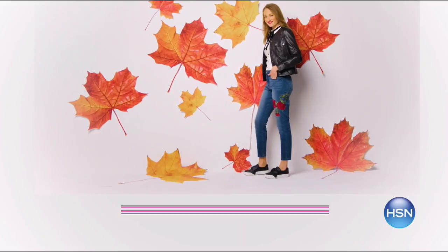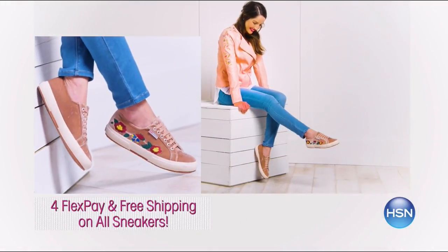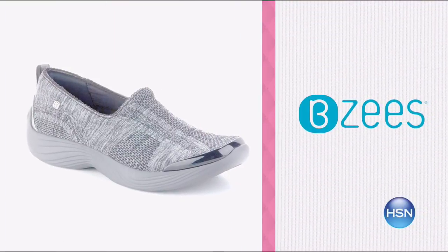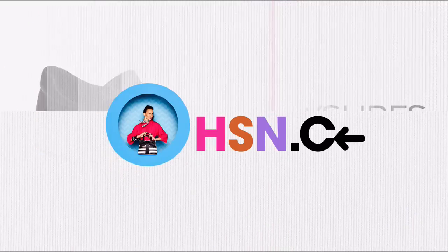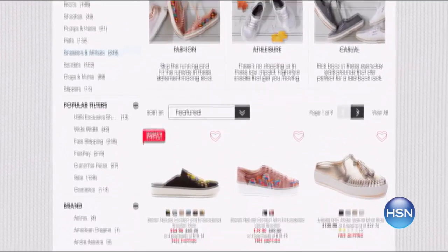It's a sneakers frenzy right now — enjoy four FlexPay and free shipping on all sneakers. Take your wardrobe to the next level with all the hottest sneakers of the fall season. Enjoy fresh styles featuring embroidery, embellishments, and other design details from BZ's, Steve Madden, and more. It's comfort and style at an exceptional price. Shop the sneaker guide now — search sneakers on hsn.com.